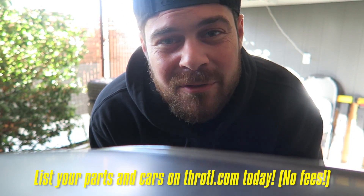If you guys have some old parts or even a car laying around that you're not using anymore, go ahead and list it on Throttle. 100% free — we don't take commission or anything like that. Make some cash, list them up. Link's in the description, check it out.